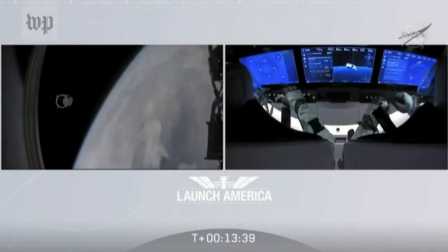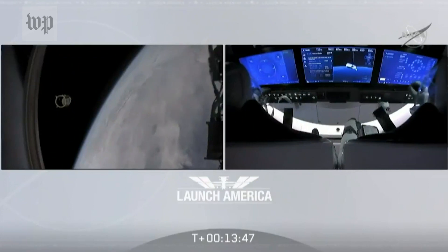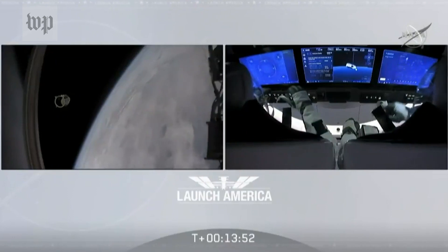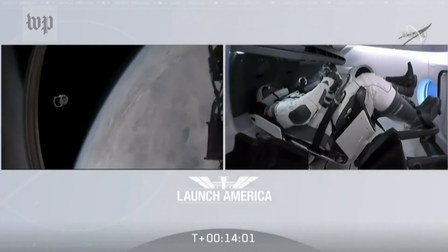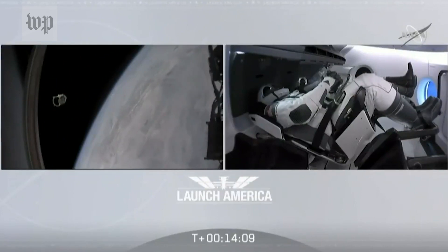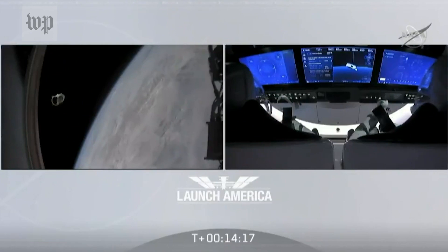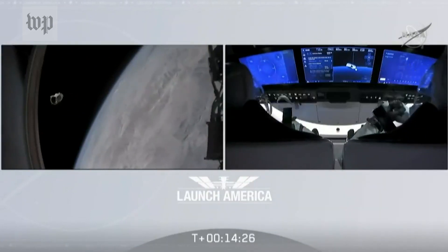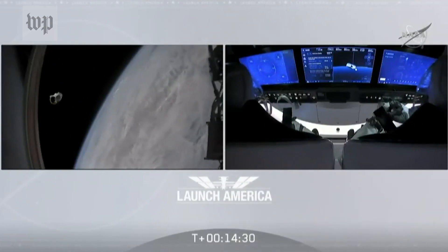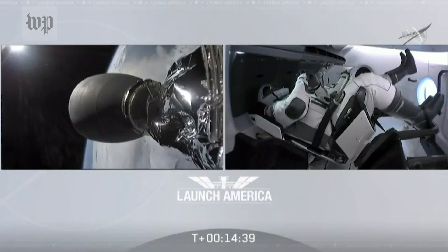Bob and Doug are in space. Dragon SpaceX confirmed nominal ECLSS activation and service section Draco checkouts. Nose cone is deploying — it opens up to about 105 degrees, exposing the actual docking ring and hatch they'll go through once they attach to the International Space Station. Four of the Draco thrusters — the forward bulkhead thrusters — will be used for major phase burns to raise their orbit gradually over the coming hours. Good activation of the ECLSS, the Environmental Control and Life Support System, controlling their atmosphere and keeping Dragon a safe, habitable environment for the next 19 hours until they arrive at the space station.